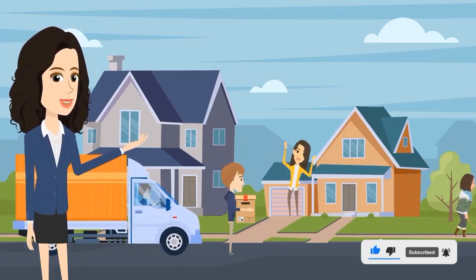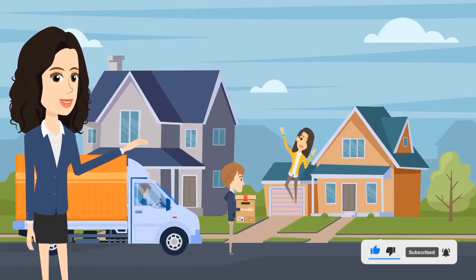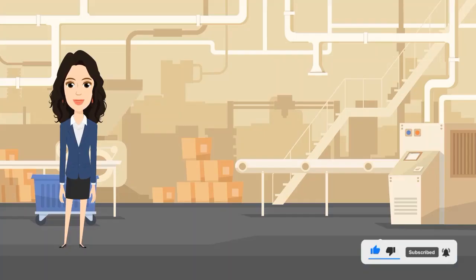This helps manage inventory while also optimizing processes, saving my business's time and money, and ultimately ensuring customer satisfaction.